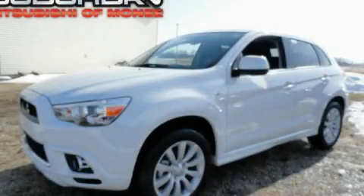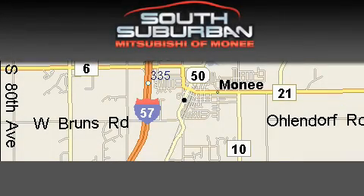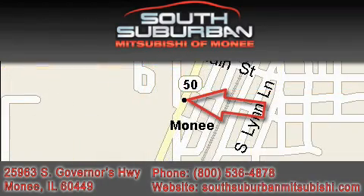This vehicle is sure to sell fast. Call and arrange your test drive today. South Suburban Mitsubishi, the intelligent choice. Located at 25963 South Governors Highway, just off I-57 in Monee.